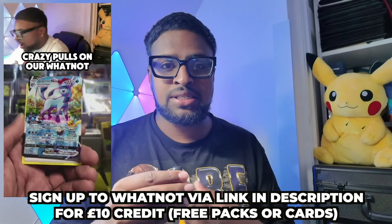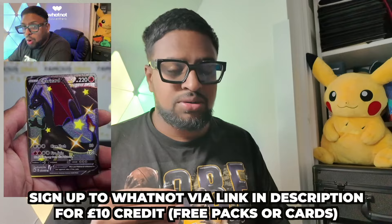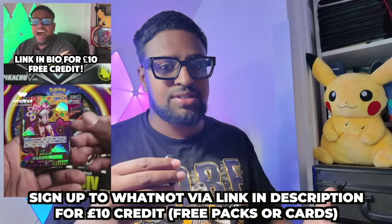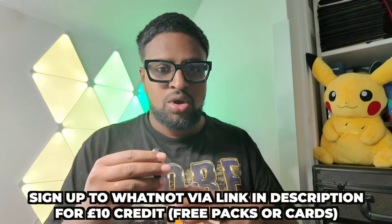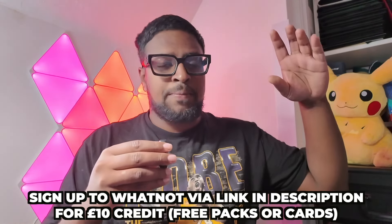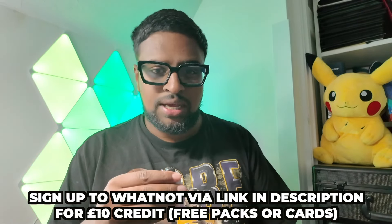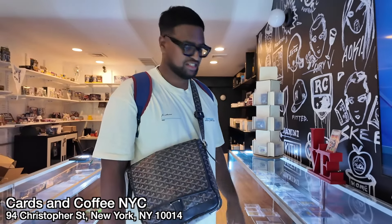If you've been on Whatnot already, you know we've pulled some bangers the last couple of months. We sell packs on there, we do single streams, slab streams - I stream there like once a week, a few times a month. There are people that stream every single day and tons of card shops, loads of different vendors all in one place. It's an amazing platform to buy your Pokemon cards and Funkos - every collectible is on there.